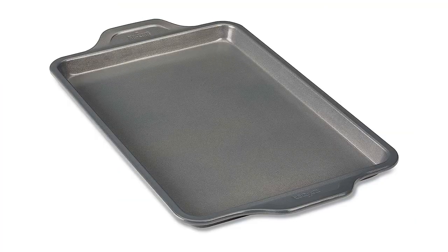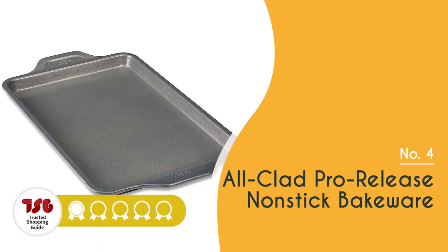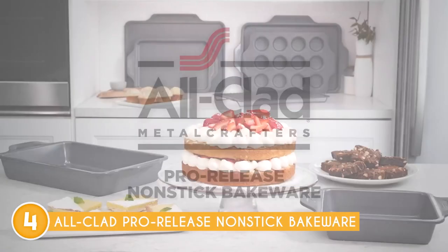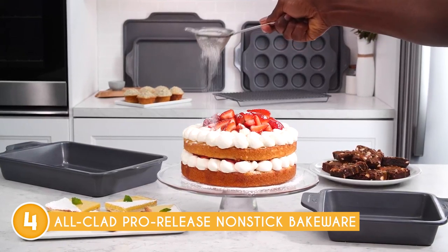The fourth baking tray on our list is the All-Clad Pro Release Nonstick Bakeware, which trustedshoppingguy.com has awarded a 4-badge rating. Say goodbye to mediocre results and welcome the All-Clad Pro Release Nonstick Bakeware into your kitchen for a baking experience that exceeds expectations.